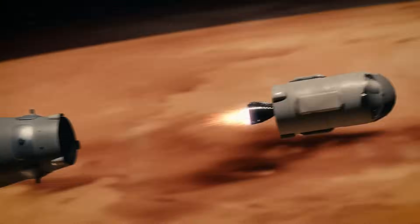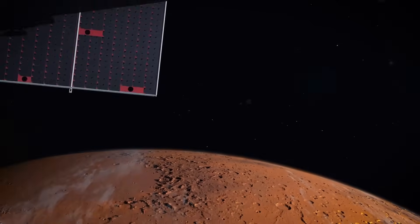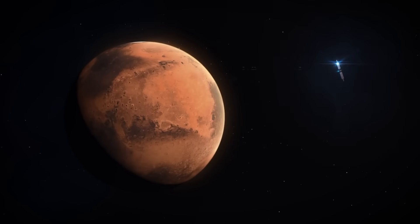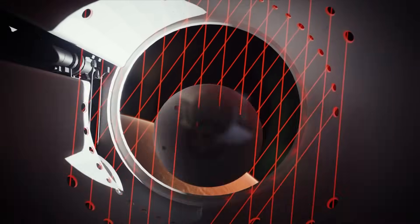The Mars Sample Return mission could provide important clues about the planet's climate and geology. Additionally, this mission serves as a stepping stone for future human exploration of Mars, showcasing the advanced technology and international cooperation required for such complex space missions.